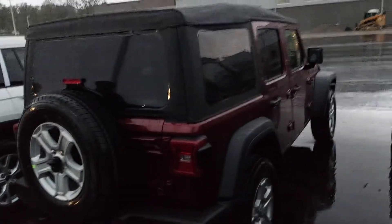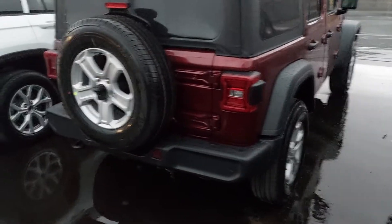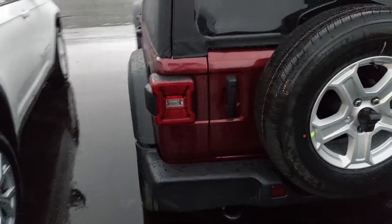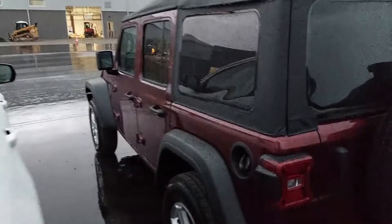Personally, if I was getting a Wrangler today, I'd get the soft top. I ran the soft top two winters in a row. This is the Sport S package, which means you get your power windows and locks and stuff like that. This is the JL body style is what they call it.